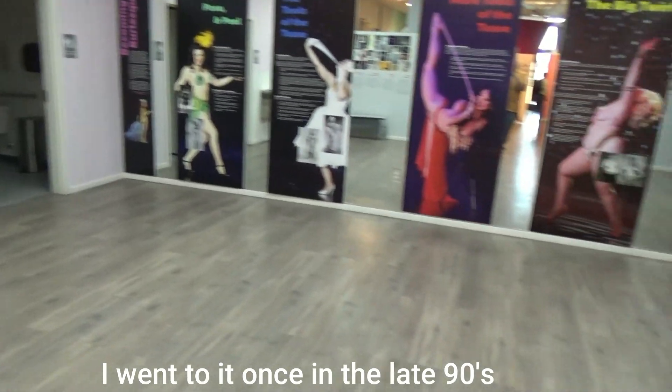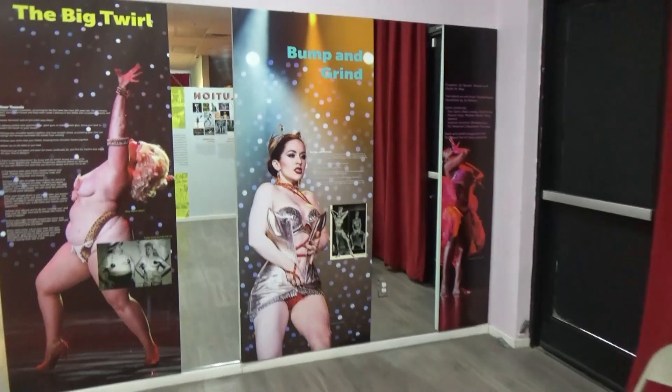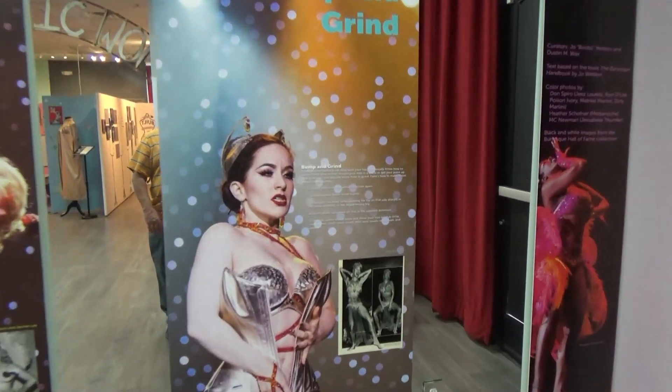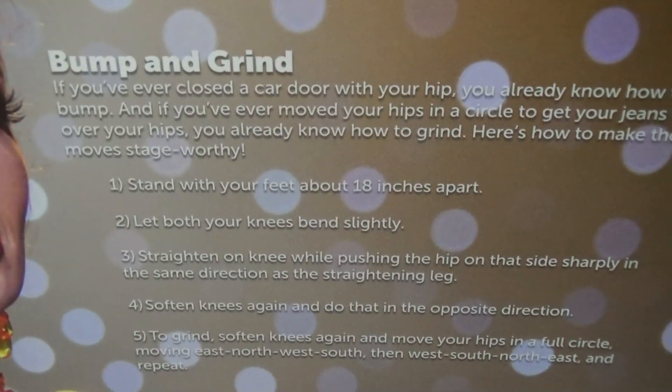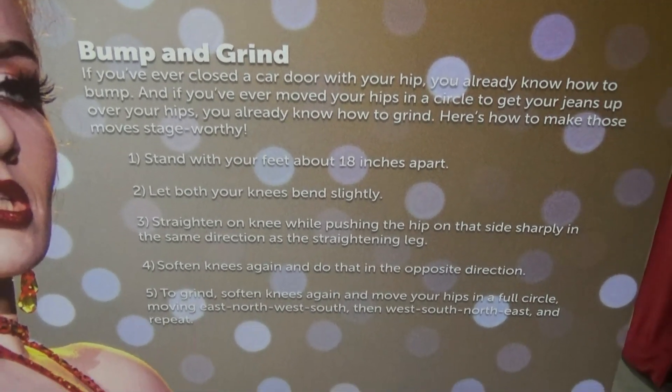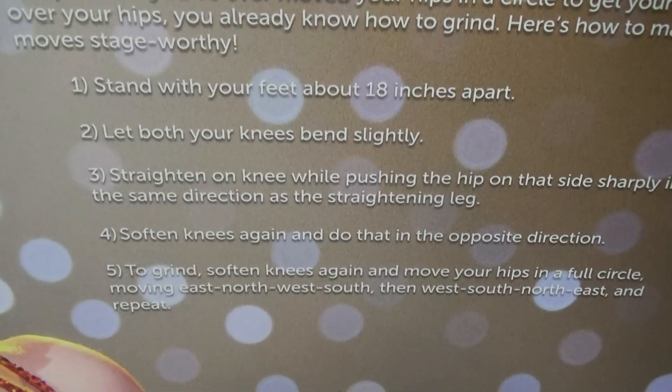This is their studio where some of the contestants practice. And if you ever wondered how you bump and grind, there are the steps — 1, 2, 3, 4, and 5 — showing how to do it.